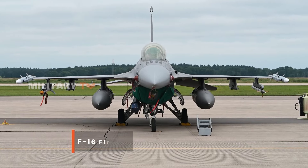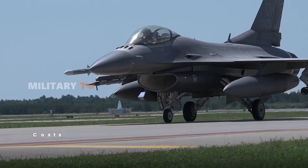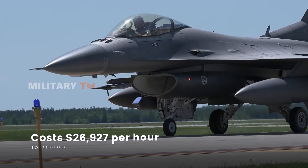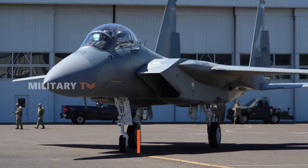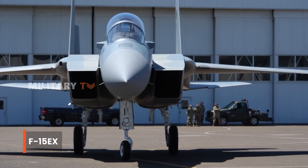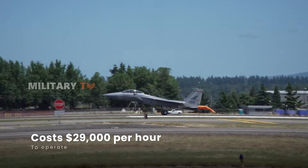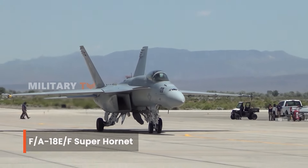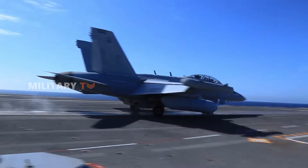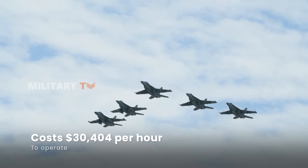The F-16 Fighting Falcon, a versatile jet used by multiple air forces around the world, comes in at $26,927 per hour. The F-15EX, the latest variant of the F-15, has an operational cost of approximately $29,000 per hour. Then there's the F/A-18EF Super Hornet, known for its high performance and advanced avionics, with an operational cost of $30,404 per hour.